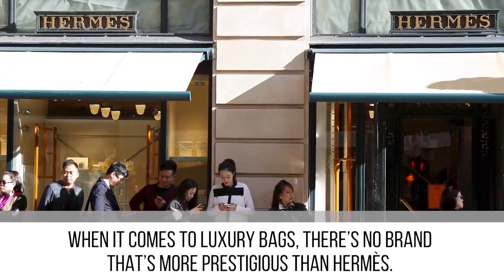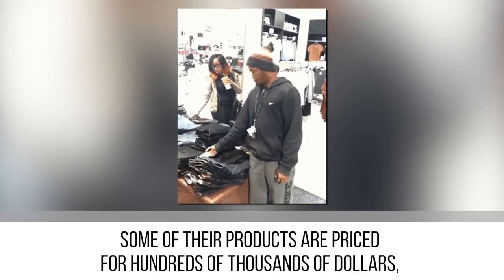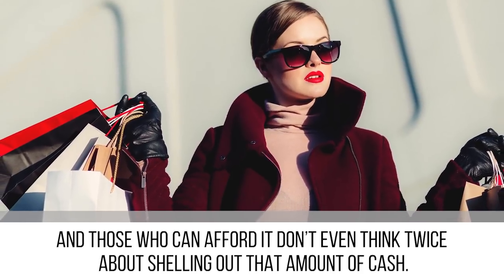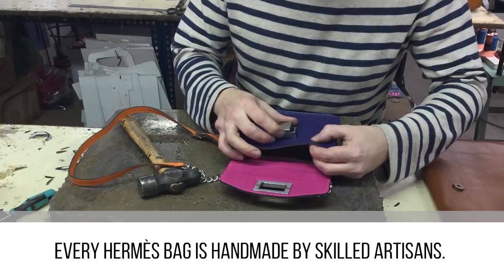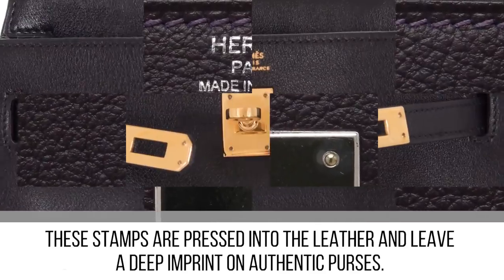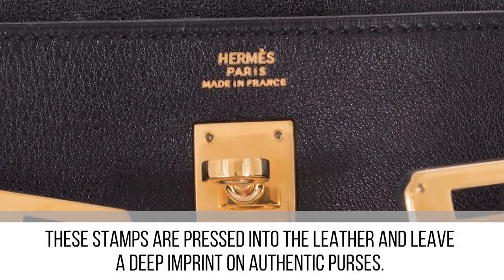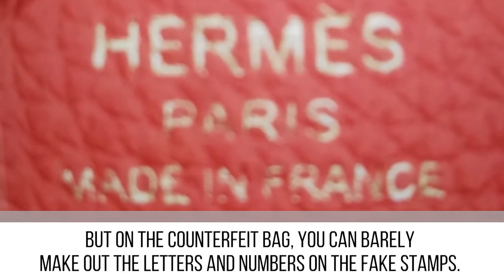When it comes to luxury bags, there's no brand more prestigious than Hermès. Some of their products are priced in the hundreds of thousands of dollars. Every Hermès bag is handmade by skilled artisans — they each have their own trademark stamp and also a blind stamp that includes the year the bag was made. These stamps are pressed into the leather and leave a deep imprint on authentic purses, but on a counterfeit bag you can barely make out the letters and numbers on the fake stamps.